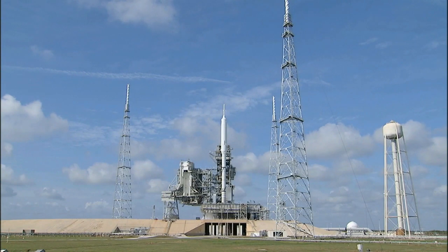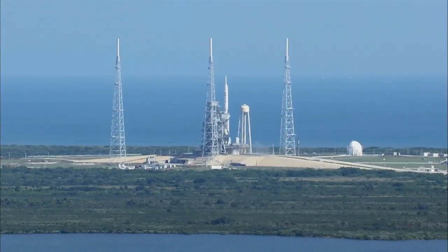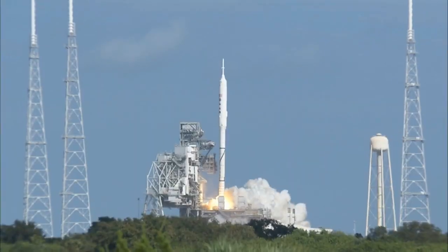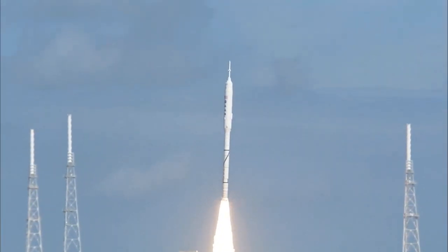T-minus 10, 9, 8, 7, 6, 5, 4, 3, 2, 1. Ignition and liftoff of Ares-1X. We all love rockets,